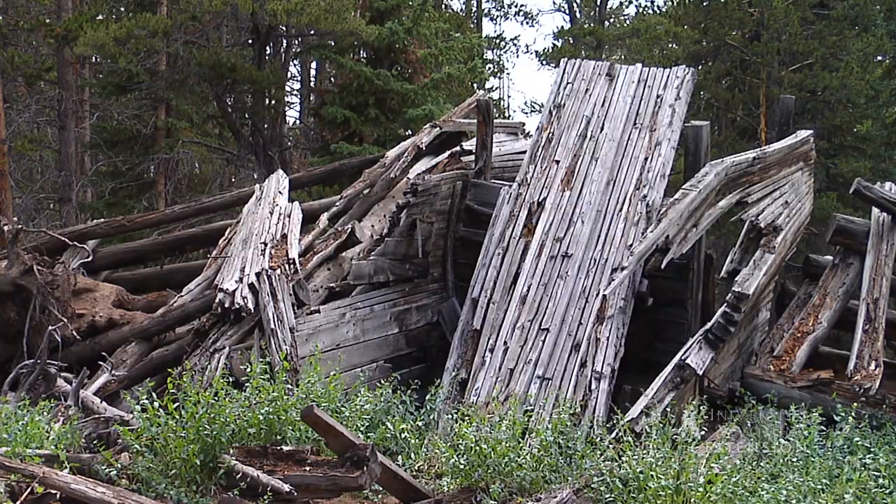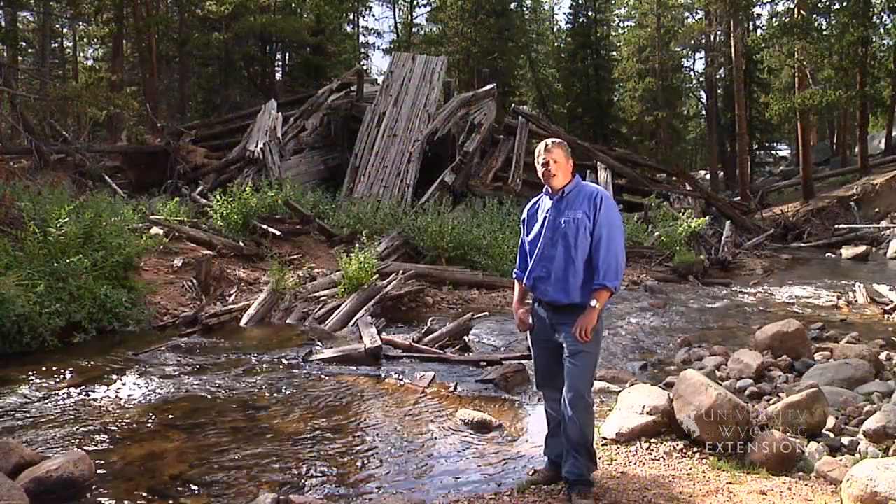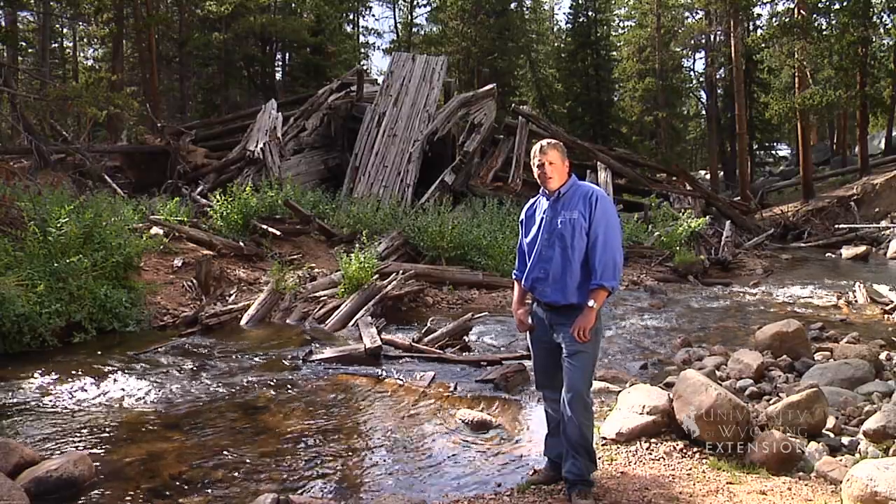Although splash dams were a dangerous and destructive way to get timber to market, one must admire the ingenuity of early tree cutters. For the University of Wyoming Extension, I'm Milton Geiger, exploring the nature of Wyoming.